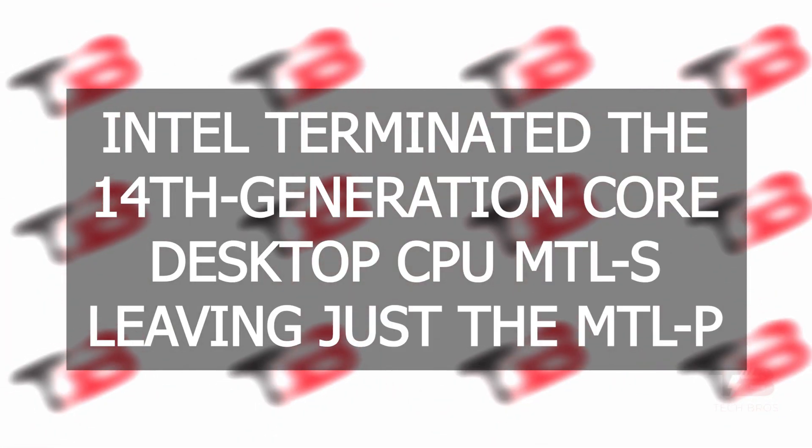Intel shelved the 14th generation Core Desktop CPU MTL-S because the Intel 4 process failed on performance, leaving just the MTL-P.